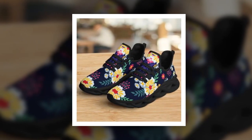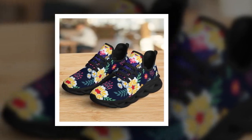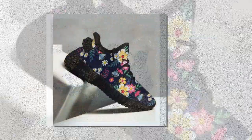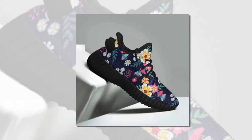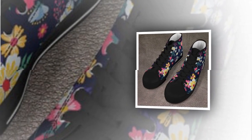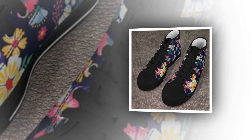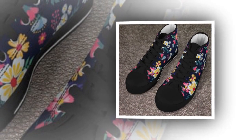Now let's talk about materials. The canvas upper isn't just stylish — it's also durable and easy to clean. Canvas shoes have been a summer staple for ages, and for good reason: they're comfortable, breathable, and go with almost anything. If you like to keep your shoes looking fresh, you'll be happy to know that canvas cleans up pretty easily. Just a quick wipe down and they're as good as new.